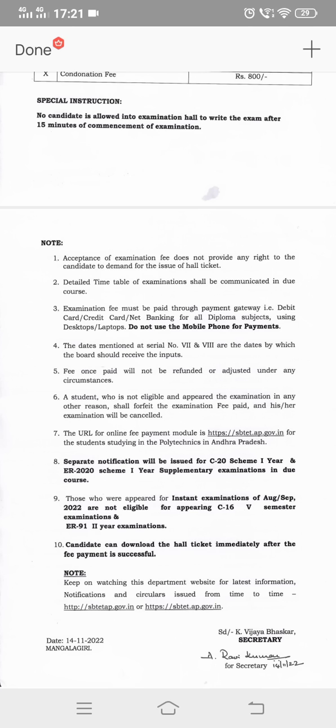Students who had examinations in August-September 2022 are not eligible for appearing in C16 fifth semester examination and ER91 second year examinations. If you have a supplementary examination in August-September, students in 2nd class of ESET will be eligible for the C16 fifth semester supplementary exam.